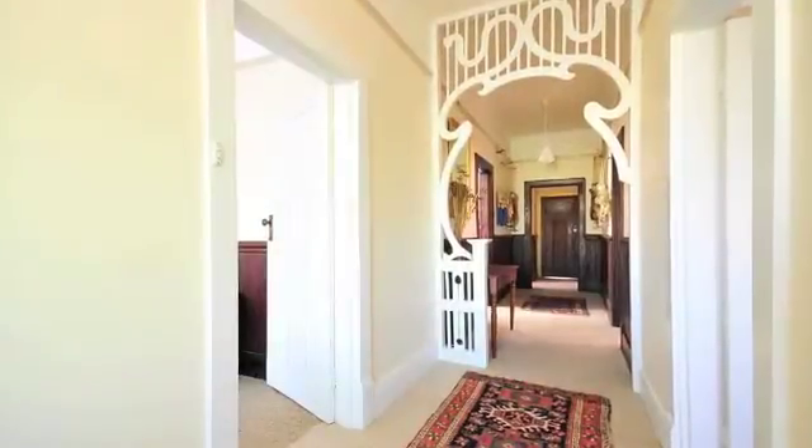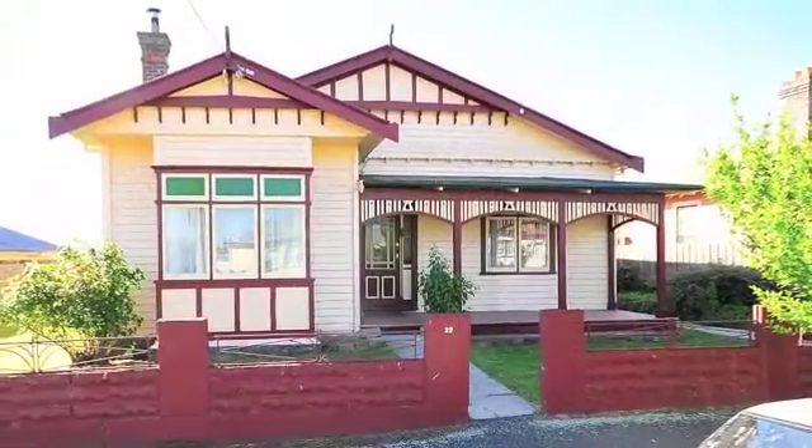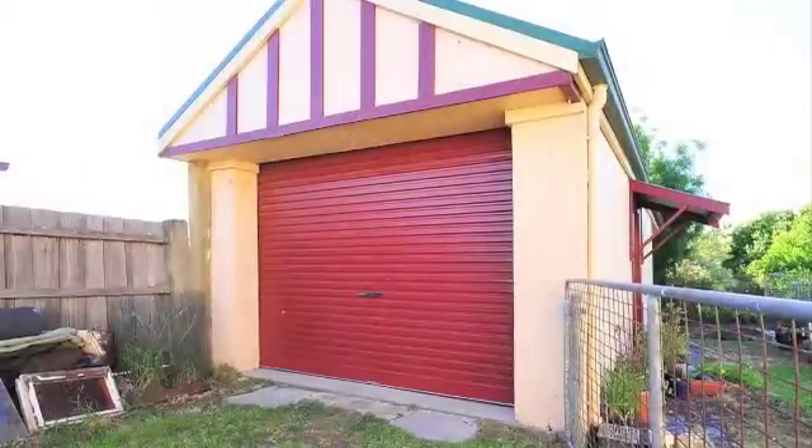With its generous proportions throughout and original character features such as timber panelling, ornate fretwork, picture rails and mantelpieces, this home is worth inspecting if you seek a large and affordable family home.